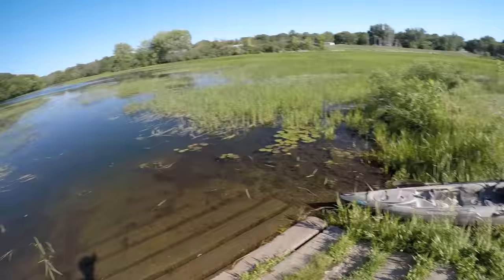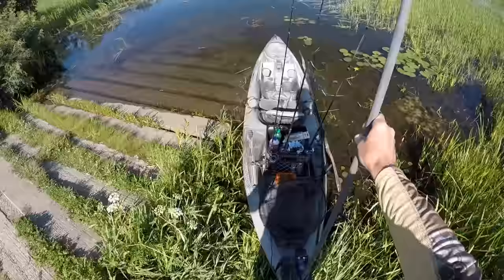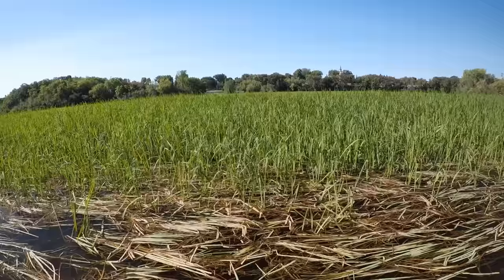Howdy everyone, I'm back at it again — it's a beautiful day for some kayak fishing. It's been about a month since I've gotten these smallies, so that's what we're gonna go for today. I've got my kayak all loaded up and ready to go. Let's hop in, we'll head out there and see if we can find a few smallies.